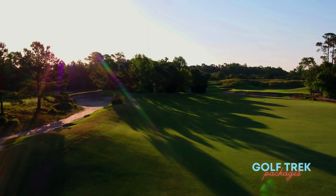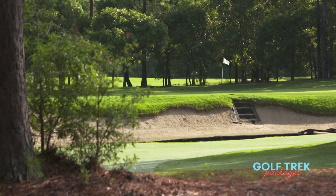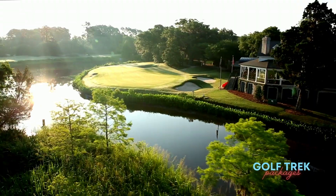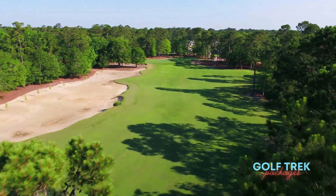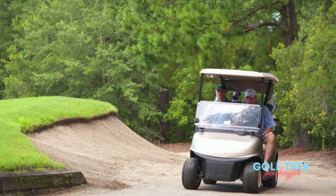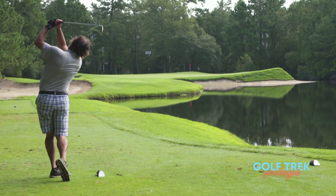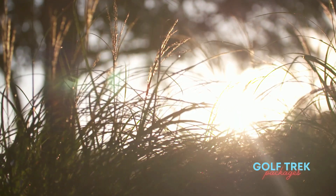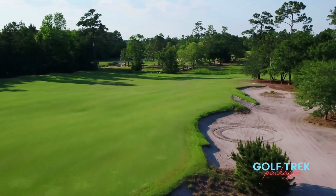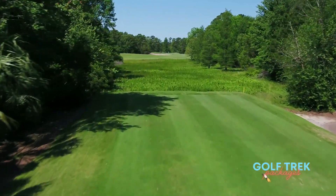The anticipation is unlike any other, and for good reason. Sister course to Caledonia Golf and Fish Club, True Blue Golf Club carries on the legacy as Myrtle Beach's best golf experience. Another masterpiece of the late Mike Straths, this Lynx style creation embodies artistry showcasing the allure of the South Carolina Lowcountry.